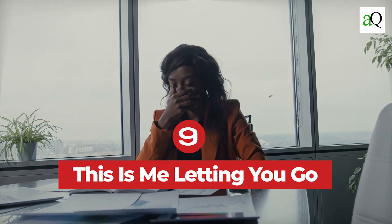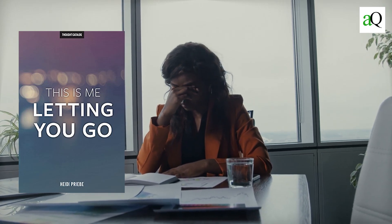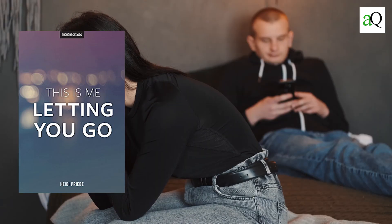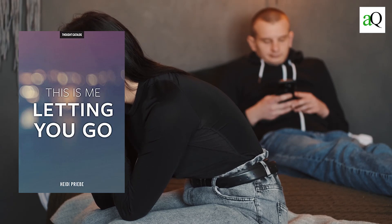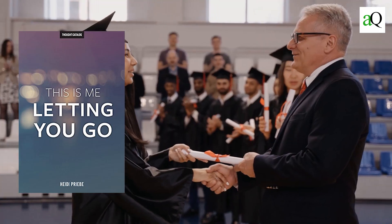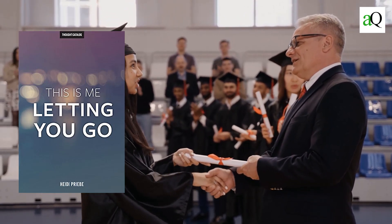Number nine: This Is Me Letting You Go by Heidi Prybe. This is a self-help book that helps you let go of the past. It's a fantastic read for anyone who is struggling with their past or needs help moving on — whether it's a relationship or an event in life that has made them unable to move forward. The book teaches you how to stop being afraid of the future and start living in the present, helping readers think more positively about themselves and journey towards becoming successful students.